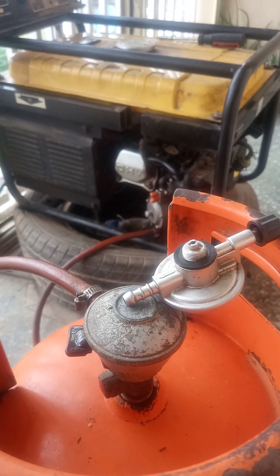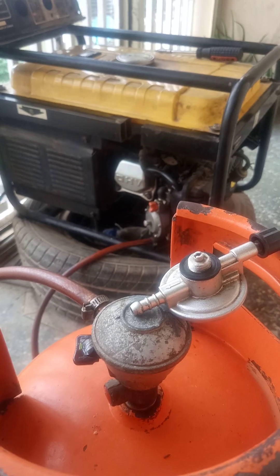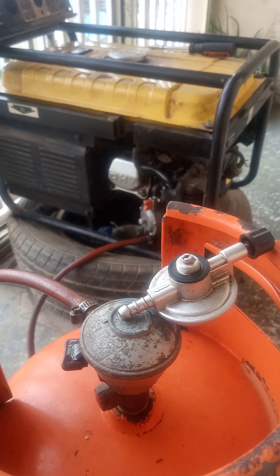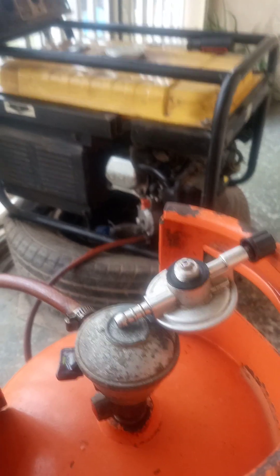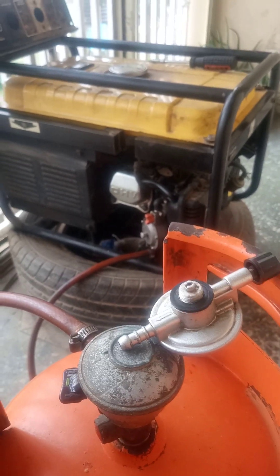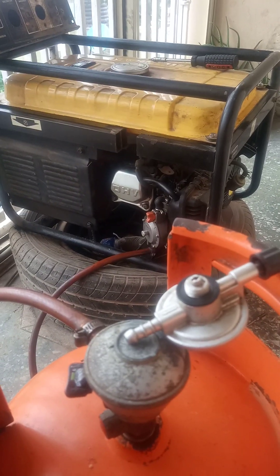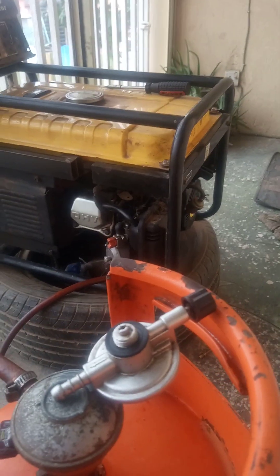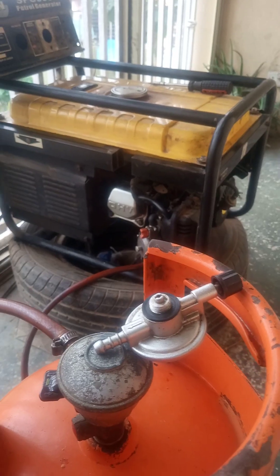This will help you decide based on the going price of LPG per kg and petrol per liter. For reference, today is 29th July 2023, and the price of 1 kg of LPG — which is cooking gas — in my area is 650 naira per kg, while that of 1 liter of petrol is 578 naira per liter.